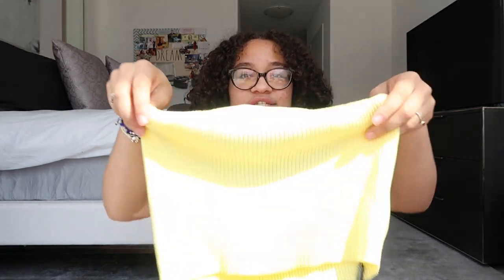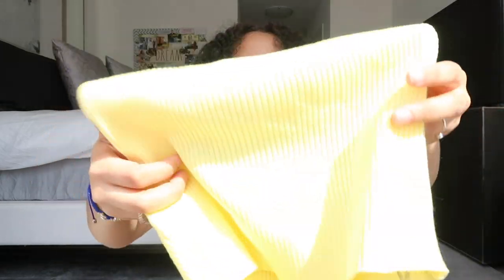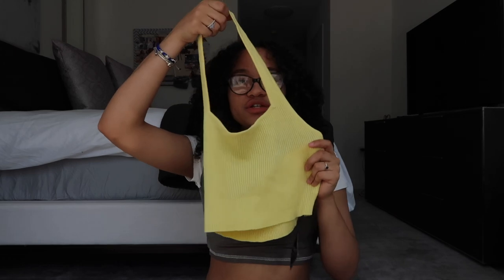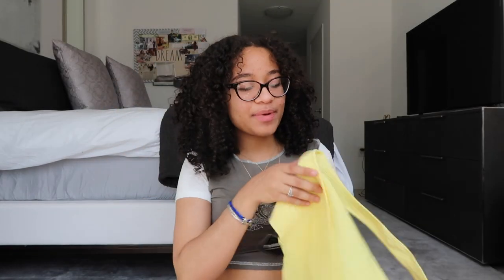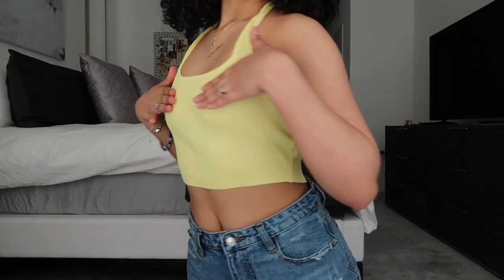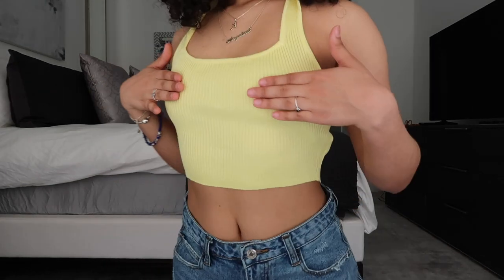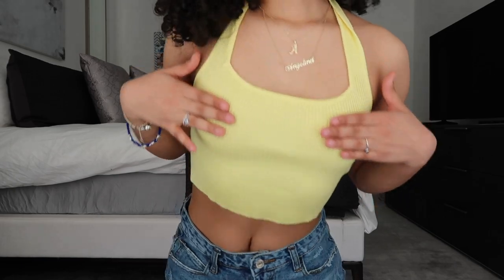Next is a really nice yellow halter top — I was so excited for this one. It's a halter so it goes around the neck and holds up in the back, shorter in the back than the front. It has a really nice open back and is ribbed. Pretty self-explanatory — lightweight, stretchy, and super cute.